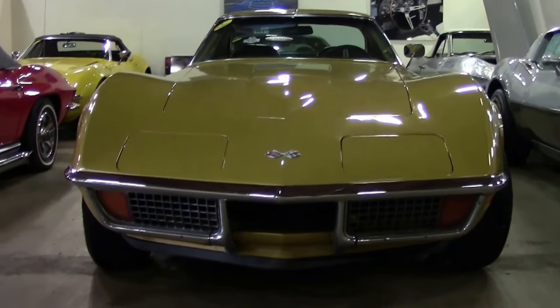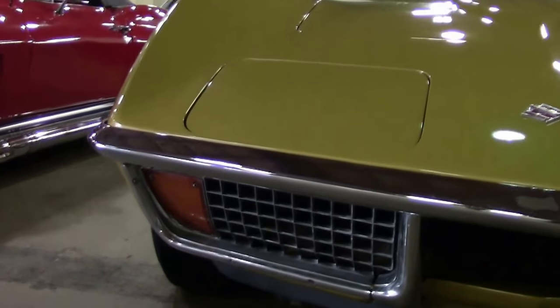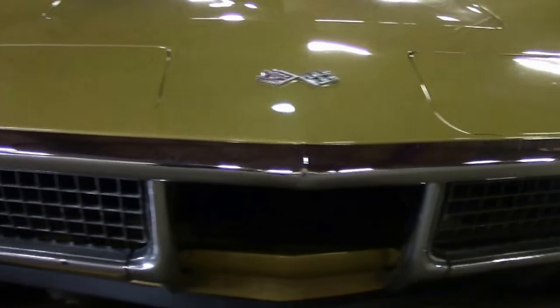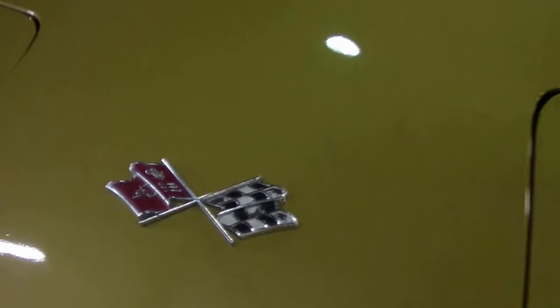This beautiful war bonnet yellow 1972 — one of 2,550 made — is an absolutely gorgeous coupe, a great driver quality car, automatic.